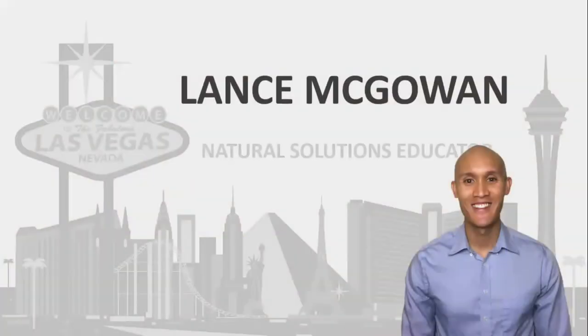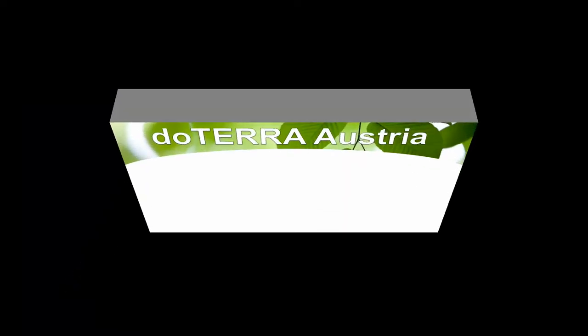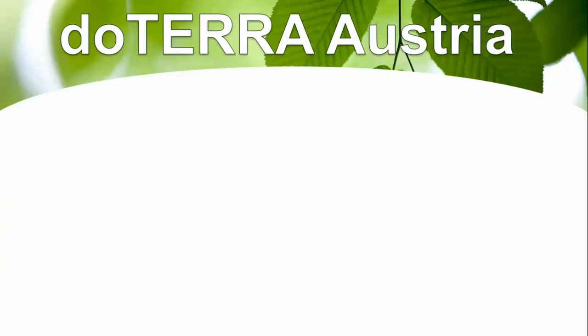How do you get started with doTERRA in Austria? I'm gonna cover that in today's video so stay tuned. Hey, this is Lance McGowan with Essential Oils Me, and today we're gonna talk about how to get started with doTERRA Austria and how you can get doTERRA essential oils into your home if you live in Austria.